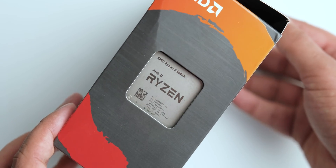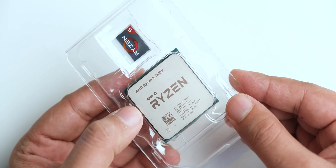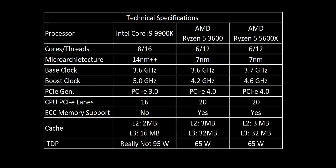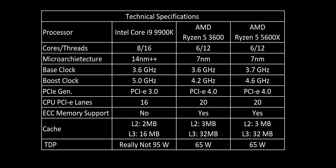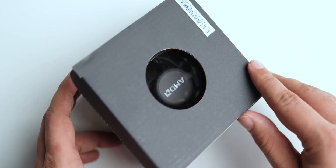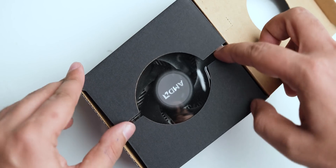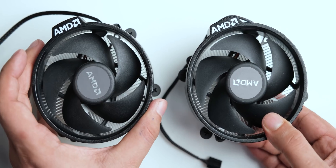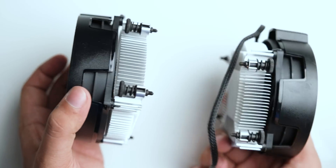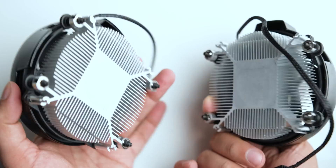The Ryzen 5 5600X is a 6-core CPU with 12 threads, and this configuration has really been the sweet spot for the average gamer and even some content creators — you can see the specs of the rest of the CPUs in the lineup in this table. It is also the only CPU that comes with a Wraith cooler in the box, which looks identical to the cooler that came with the 3600, and we are going to check out how good this cooler performs in a later video.